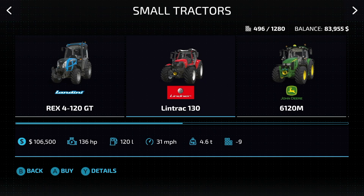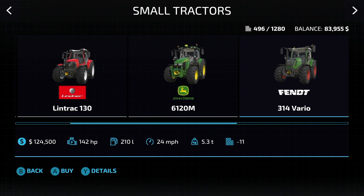The Lindner Lintrac 130: 136 horsepower, 31 miles per hour. Next up is the John Deere 6120M: 140 horsepower, 24 miles per hour. Next up, the Fendt 314 Vario: 142 horsepower, 24 miles per hour.